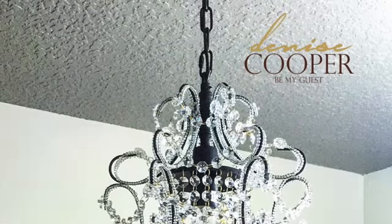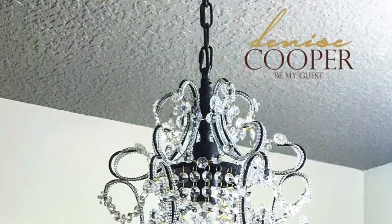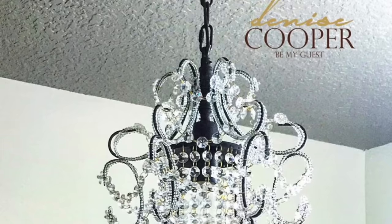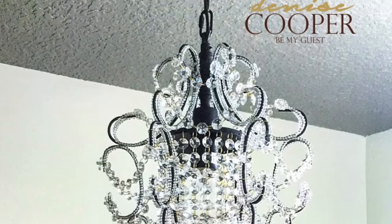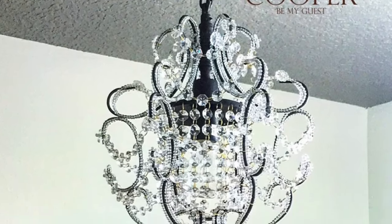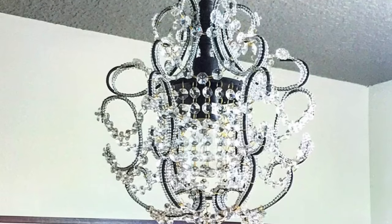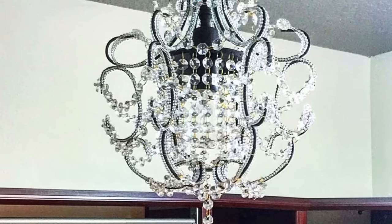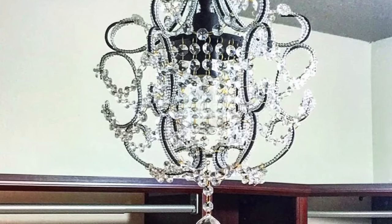It offers just that hint of reflective light. Speaking of lighting, some of you may have seen, if you follow me on Instagram and Facebook at Be My Guest with Denise, I shared a chandelier that I got from Lowe's on clearance for $81. One thing about hanging a chandelier in a small space is that it can give you that kaleidoscope effect, which isn't good, especially if you have vertigo. So please keep that in mind if you plan on putting a chandelier in a small space.